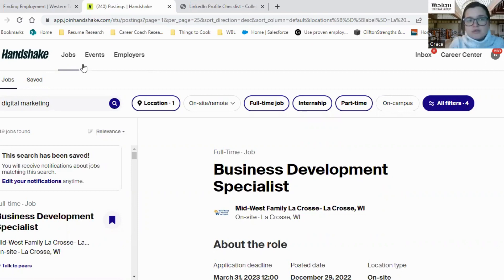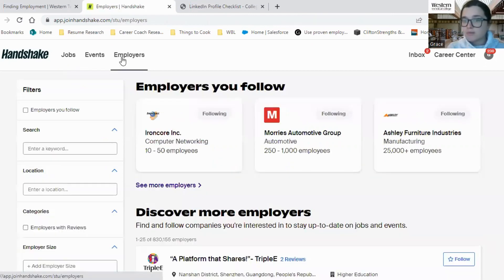The other thing that you can do is look for employers that you want to follow. If you know that you're interested in certain employers, you can go on to Handshake, enter them in, and as you can see I follow different employers that match different searches that I've worked with students on, so that if I see any updates I can send those to those students as well.